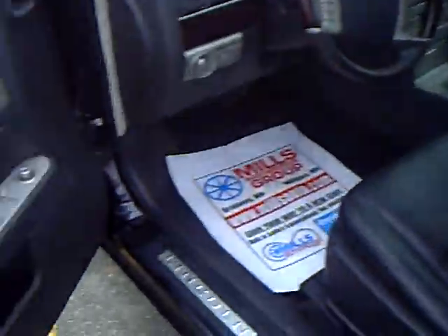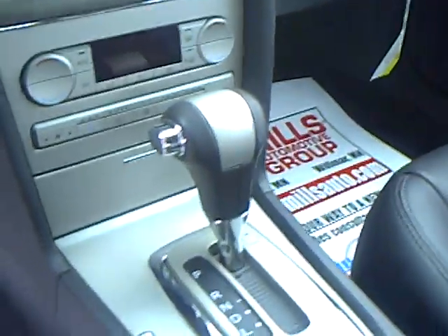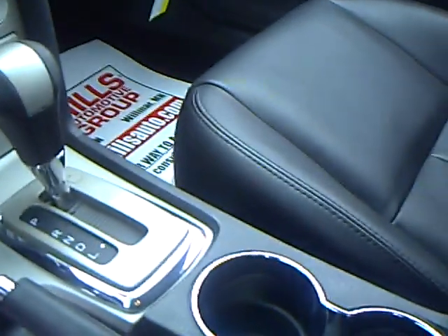It's got the keyless entry pad, power lock, memory seat, controls on the steering wheel, CD, info center, dual automatic temp, heated air-conditioned seats, charcoal leather seating — very clean, very sharp car.